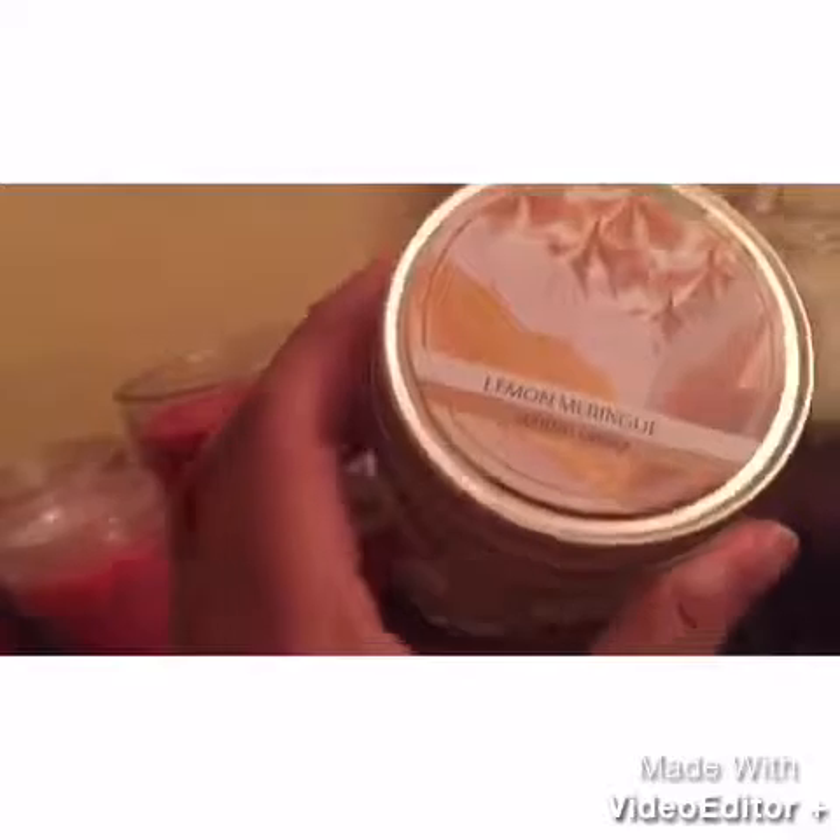I've seen other people on YouTube with these. This is the Lemon Meringue one and Cranberry Smash. And then I got some duplicates of these. So that's those.